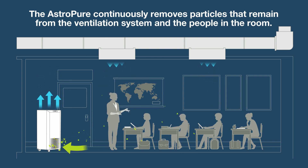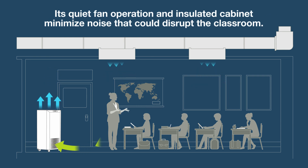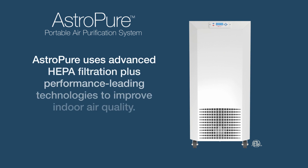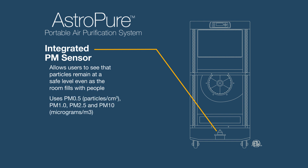Its quiet fan operation and insulated cabinet minimize noise that could disrupt students and staff. The AstroPure uses advanced HEPA filtration and performance-leading technologies specifically designed to improve indoor air quality in classrooms. The PM sensor detects particle concentrations in indoor air, allowing users to see that particle concentrations remain at a safe, healthy level, even as spaces are filled with people.